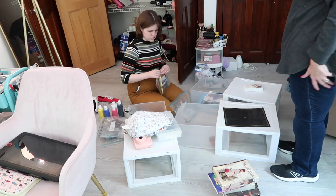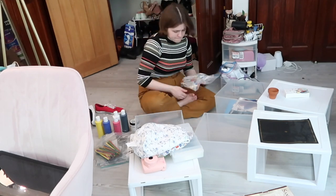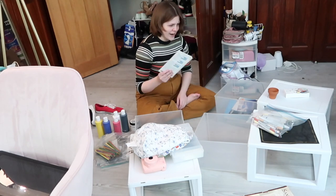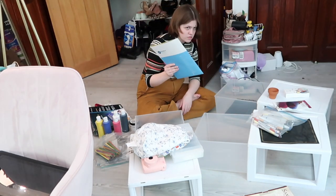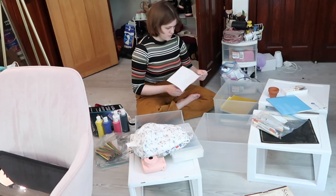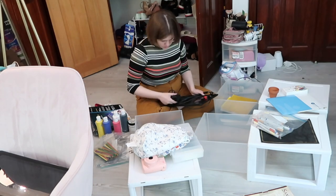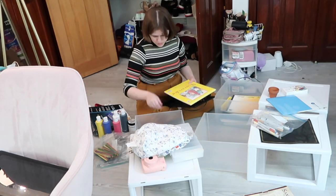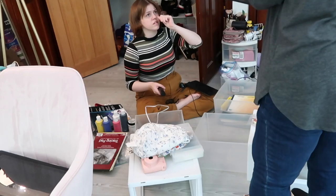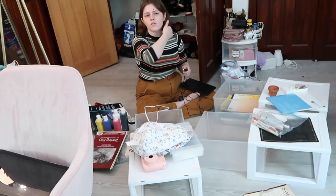Rachel's intention today was not to have a full decluttering session of her closet. Her intention was to get her art supplies more conveniently stored and organized so it's a lot easier to do her art projects and have everything at arm's reach. That's why it's always great to know what someone's goal is. Of course, when you're organizing it makes sense to quickly go through things and make sure there's nothing you'd like to get rid of — and she does find some things. But it was important for me to realize that was not the overall purpose. Her pain point was not wanting to keep getting up and hunting through her closet for supplies.